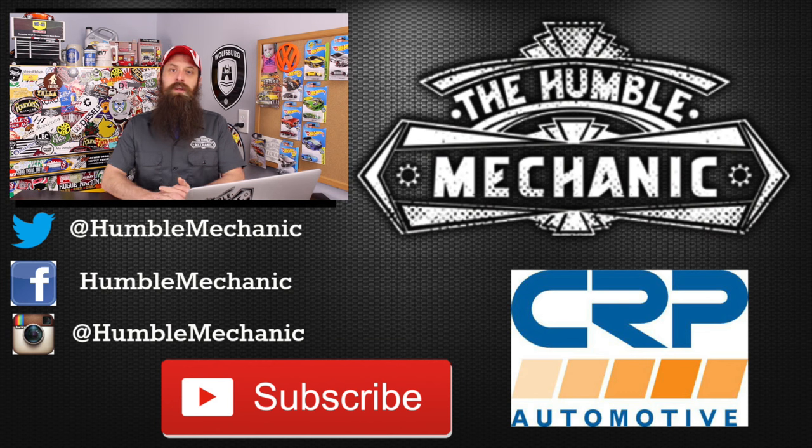All right guys, I'm going to wrap it up there. If you have any questions or comments, post them in the comments section below. If you liked the video, throw it a thumbs up on YouTube. You can also subscribe on YouTube or on the blog at HumbleMechanic.com, and you can follow me on Facebook, Twitter, Instagram, and the blog. Thanks for watching, and I'll see you next time.